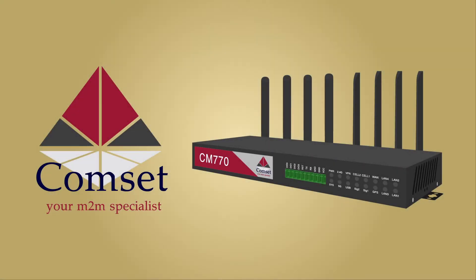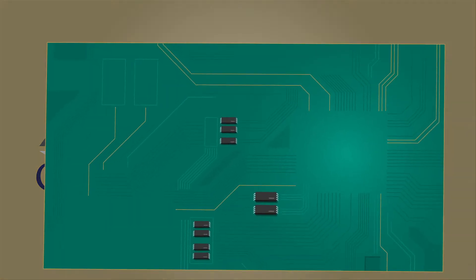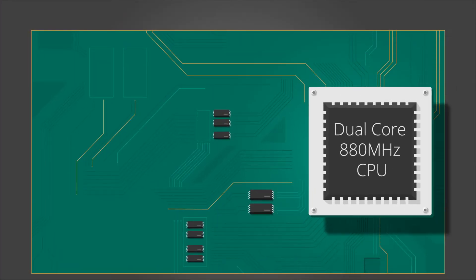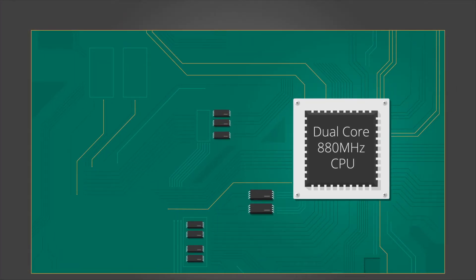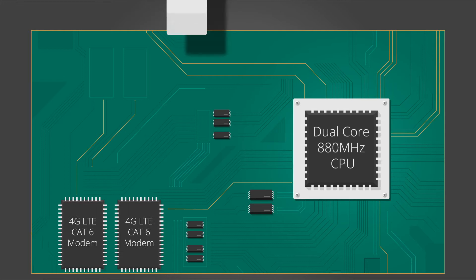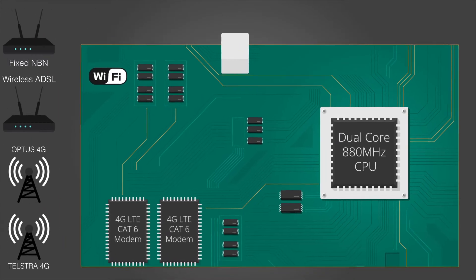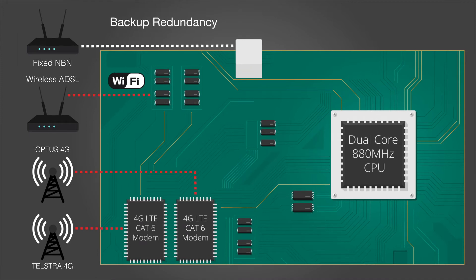The CompSet CM770W6 is a fully featured 4G LTE modem router powered by a dual-core 880 MHz CPU. With four WAN interfaces consisting of two LTE CAT6 modems, a gigabit WAN port and Wi-Fi client, the CM770W6 allows seamless backup redundancy.